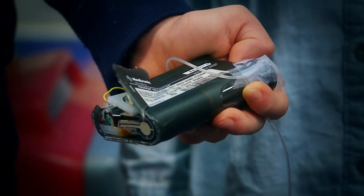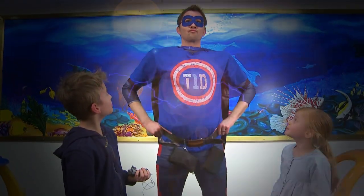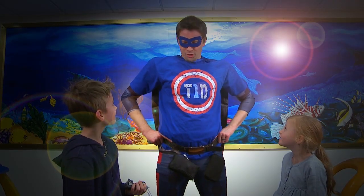Oh no! My pump is broken! What are we gonna do? Captain T1D! What happened kids? I heard a call for help! My insulin pump is broken. How am I gonna get insulin now?